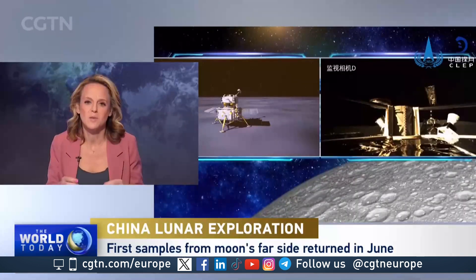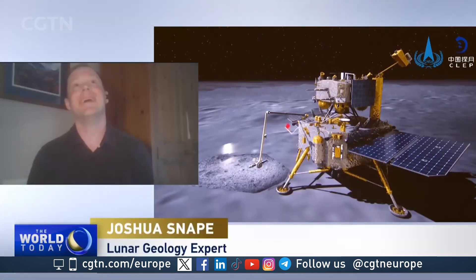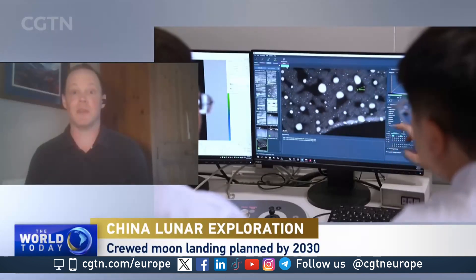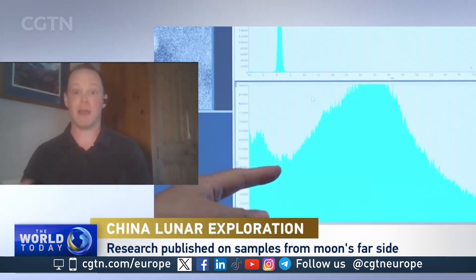With the new knowledge these new samples bring, are we any closer to working out if we can live on the Moon? That's a very good question. This is probably not the best mission for determining whether or not we would want to live on the Moon, but it's one small piece building up to future human return activity. Certainly in the coming decade, we're going to be really excited to see both the Chinese and the US Artemis programs, as they both have plans to return humans to the Moon in this decade. Dr. Joshua Snape, thank you very much.